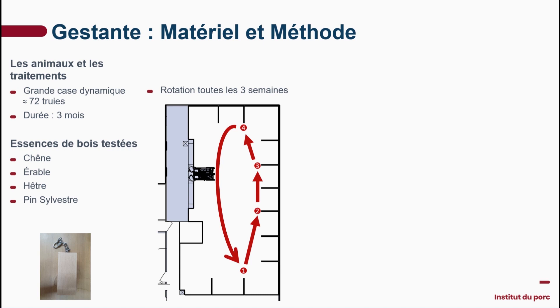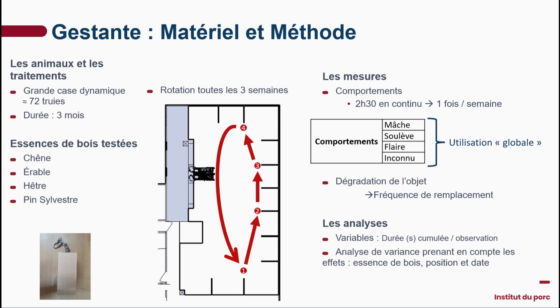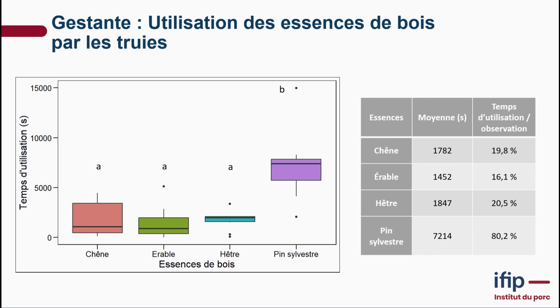The second trial concerned gestating sows, and we looked at different wood species. Again, 72 different sows in a dynamic setup in a large pen. We tested oak, maple, beech, and Scots pine — four species total. We rotated every three weeks to avoid a position-driven impact. Video monitoring was performed once a week with continuous monitoring for two and a half hours to identify chewing, lifting, and other behaviors. We also assessed object deterioration by tracking how frequently we had to replace each object.